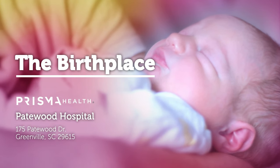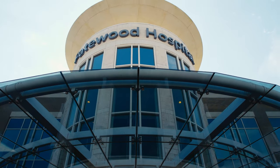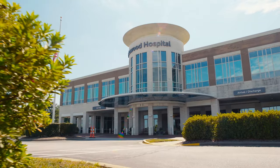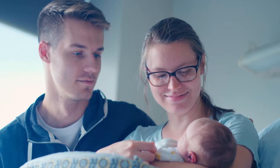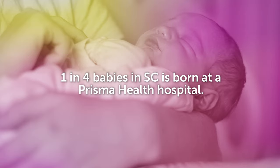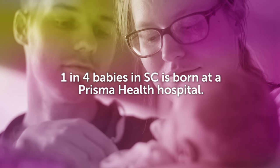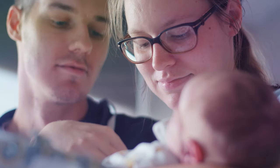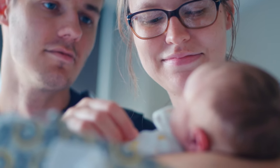Welcome to Prisma Health Patewood Hospital. We're honored you've entrusted us with your care for your special delivery. Whether you're a first-time mom or have delivered with us before, you should know exactly what to expect when you're here for your baby's birth. Did you know that Prisma Health delivers one-fourth of all the babies born in South Carolina each year? That's a lot of little ones we've helped welcome into the world, and each delivery is special.